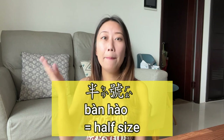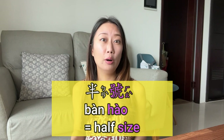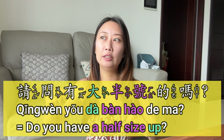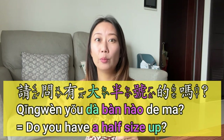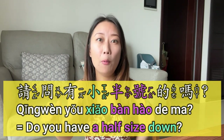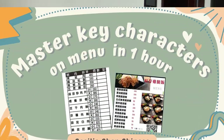Sometimes it's just a half size and then it's perfect. So how do you say half size? 半 (bàn) literally means half, and 号 (hào) means size. So you can say either a half size bigger or a half size smaller — easy!